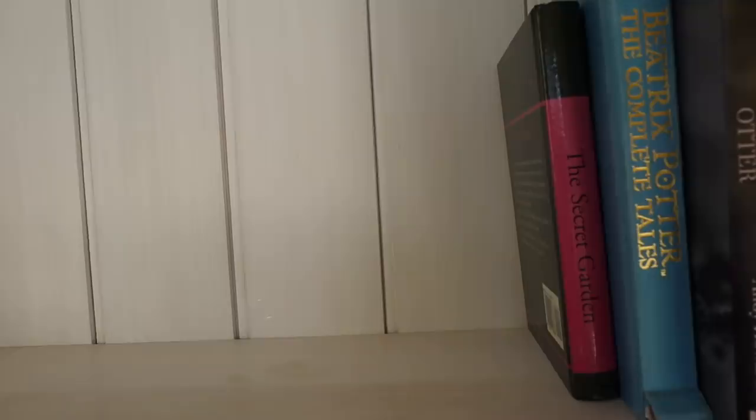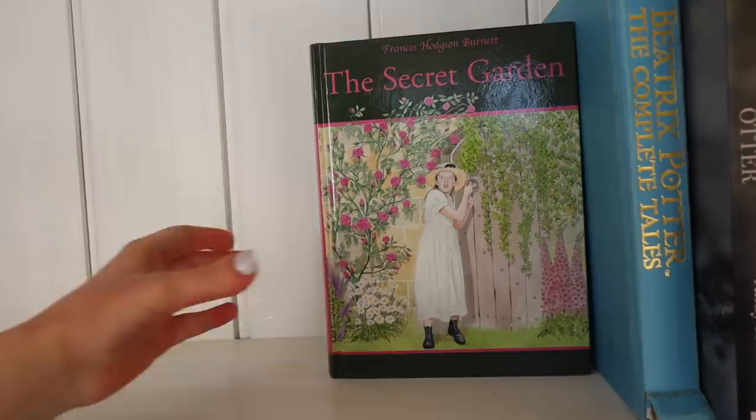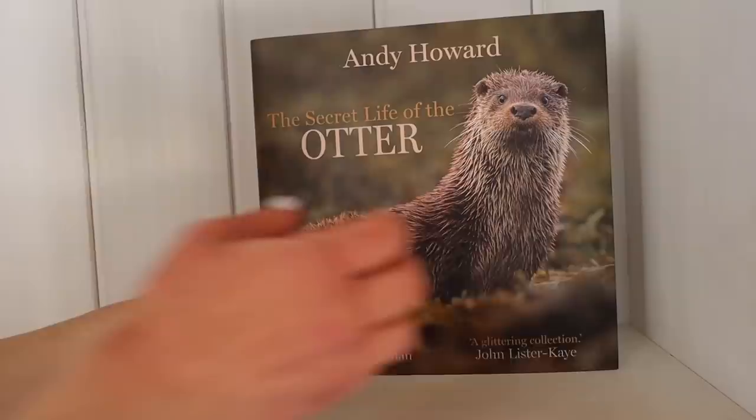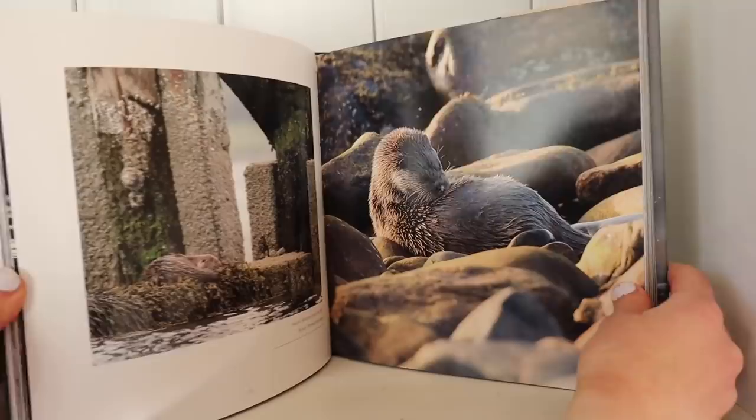To Kill a Mockingbird by Harper Lee. Pine by Francine Toon — a kind of winter spin on this aesthetic. The Secret Garden by Frances Hodgson Burnett, of course. And Beatrix Potter — the collected works — one of the most associated books with this aesthetic. Also books which teach you about nature, animals, and plants, like The Secret Life of the Otter by Andy Howard — a wonderful book filled with gorgeous pictures that teaches you a lot about these amazing creatures.